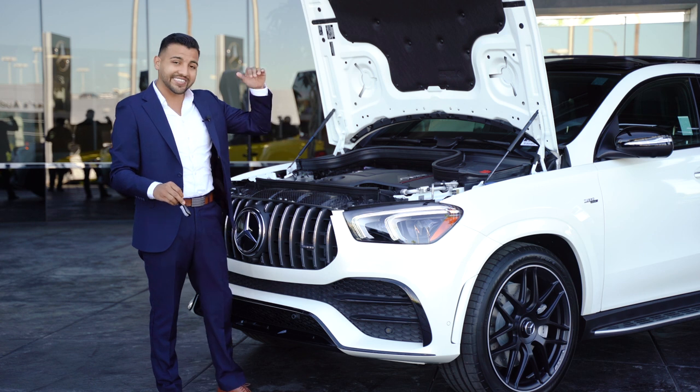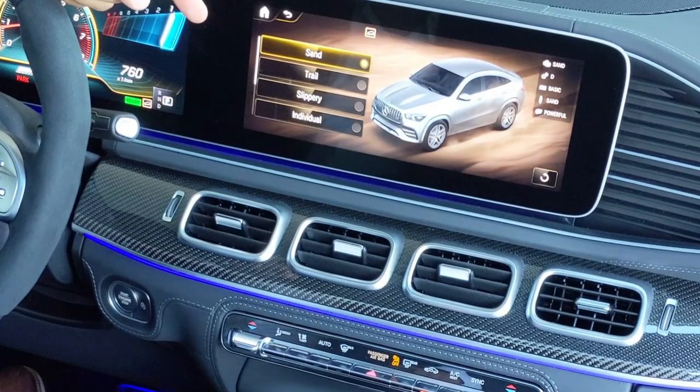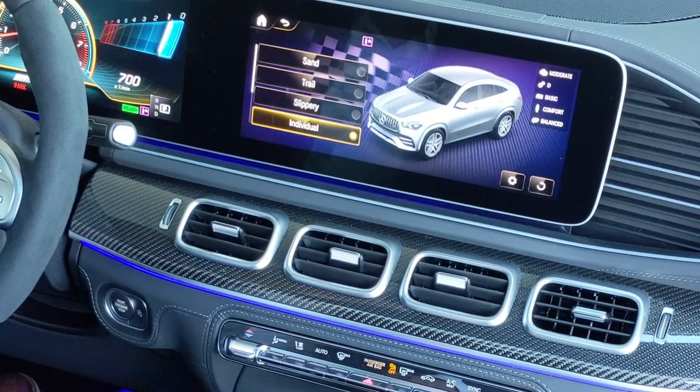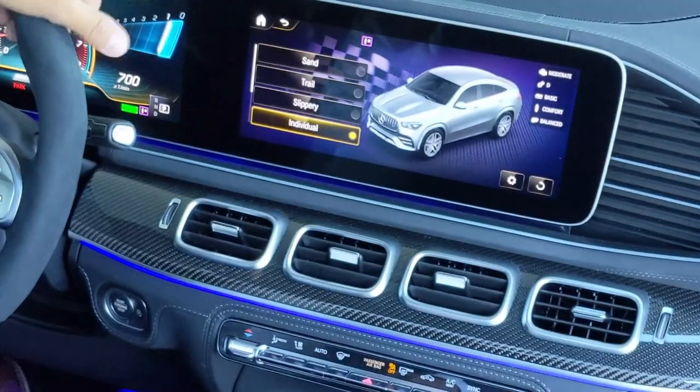You're also going to get Dynamic Select, which lets you change your driving modes. You can have slippery mode, sport mode, and sport plus mode, so you can enjoy the ride the best way.